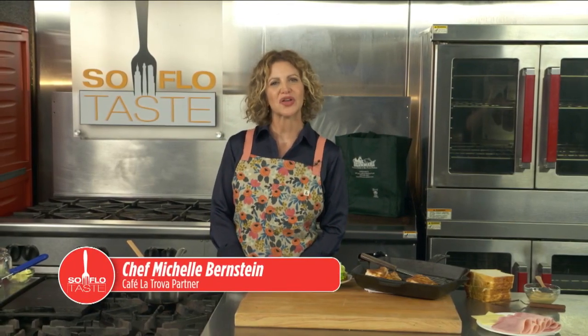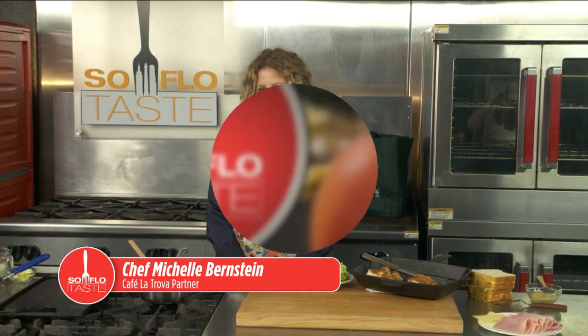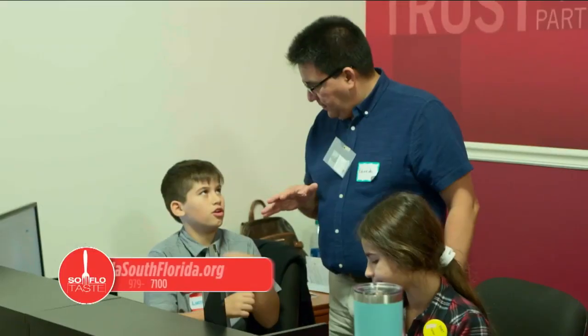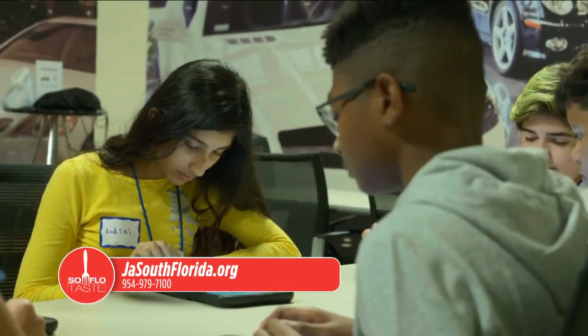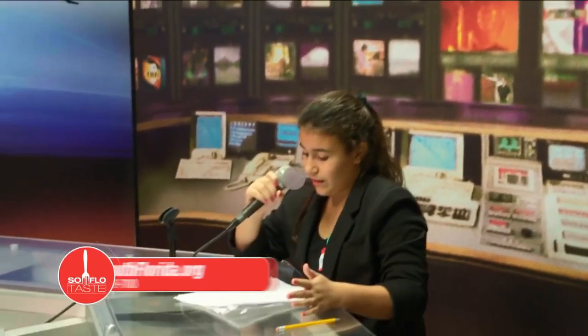Welcome back to SoFlo Taste. We're here at JA World in Coconut Creek, a place dedicated to our kids. For information about this instructional institution, go to jasouthflorida.org or call 954-979-7100. Now back to my last sandwich.